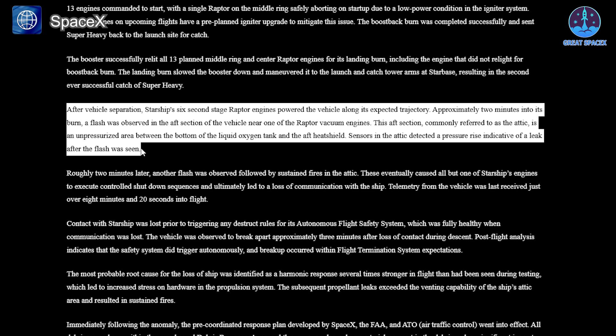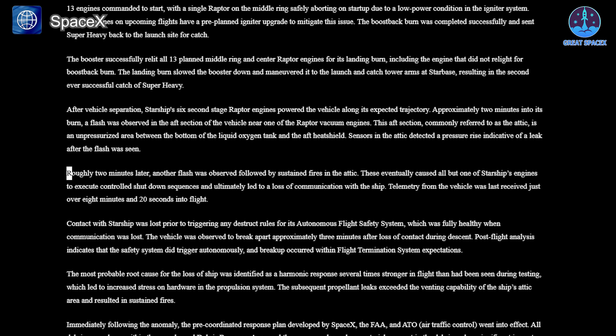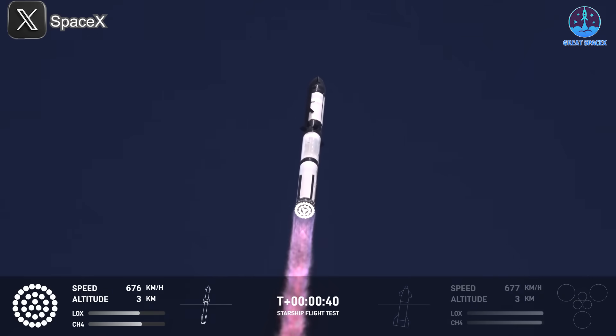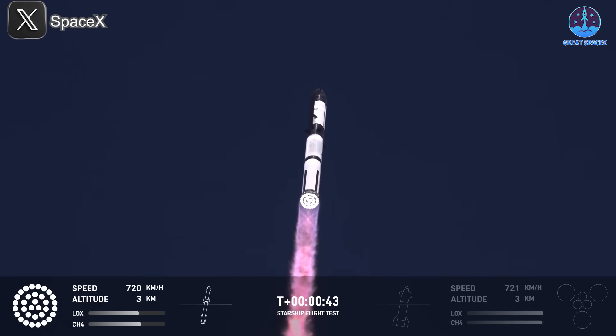Looking back at the last two flights, engine failures led to unbalanced thrust, causing Starship to lose control and explode. For Flight 7, SpaceX identified the issue as harmonic reactions in the attic compartment, leading to pressure buildup and leaks. SpaceX has already implemented upgrades to address this. However, Flight 8's problem remains under investigation.